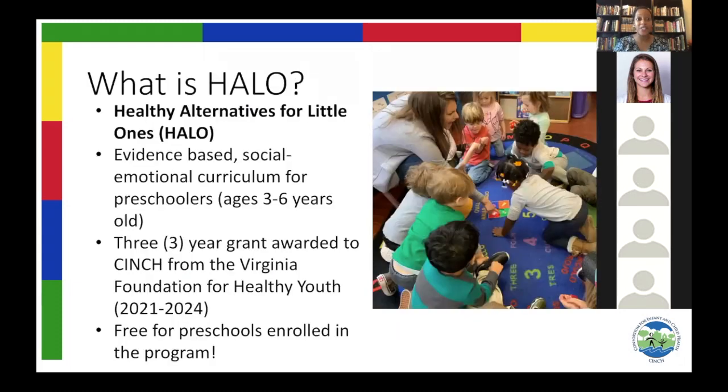I'll get started by answering the question: what is Halo? Halo is an acronym that stands for Healthy Alternatives for Little Ones. It is a unique and age-appropriate health education program for preschoolers — for children between the ages of three and six years old.